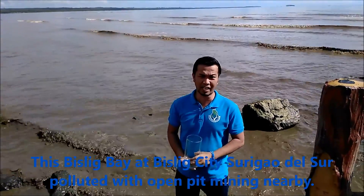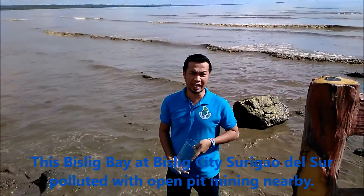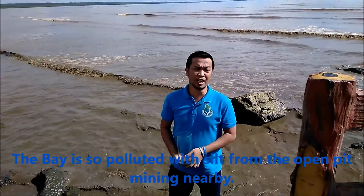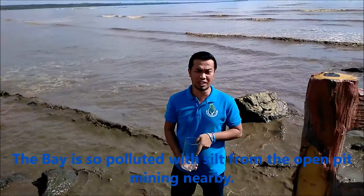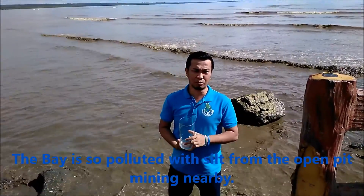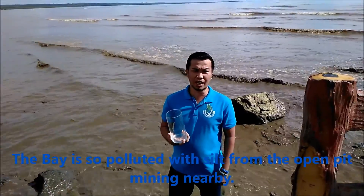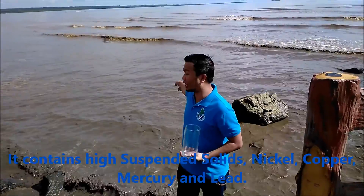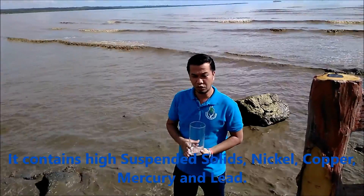I was invited to attend, speak, and present Redopak to the Northern Mindanao Natural Resources Council. They invited me to speak and to present and offer my Redopak to help them with their water, and especially to clean this bay.